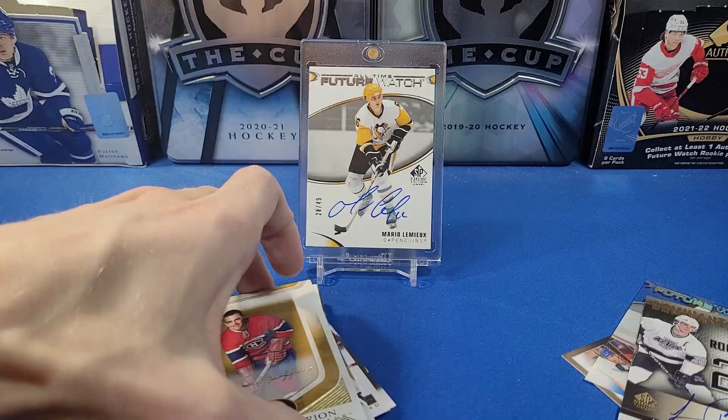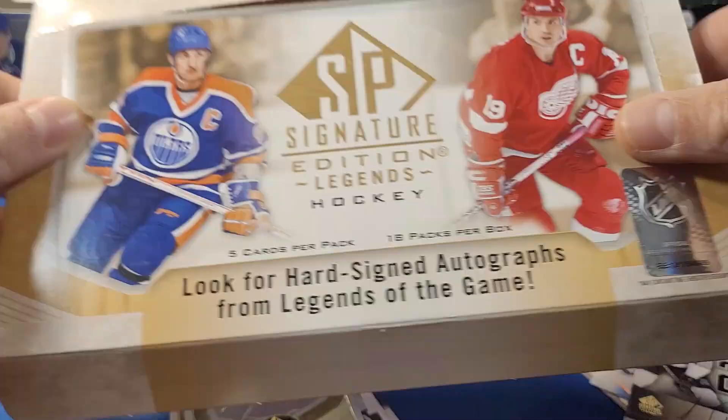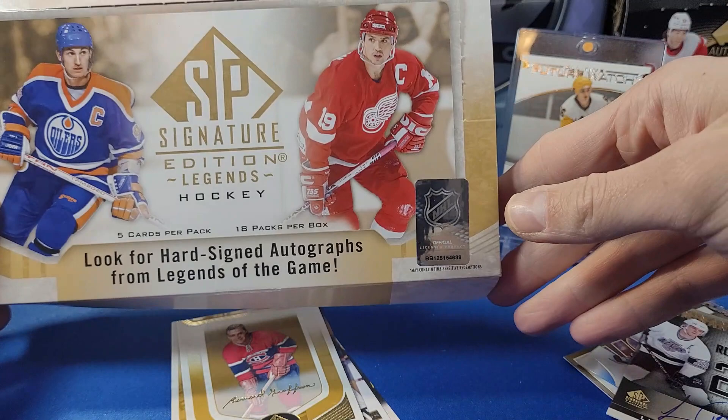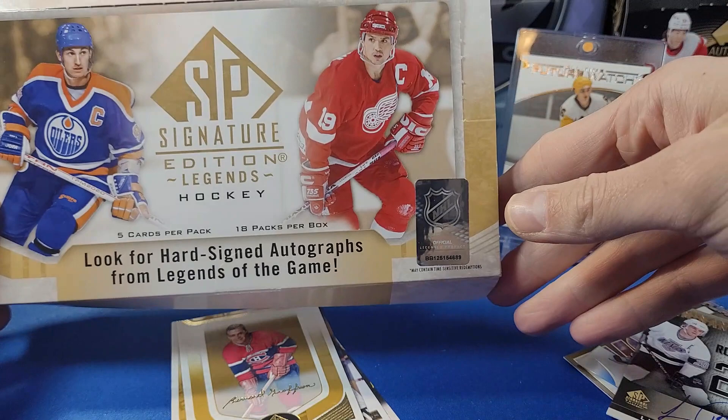Holy smokes, that is absolutely insane! Well folks, there you have it — one box of 2020-2021 Upper Deck SP Signature Edition Legends Hockey. This may be one of the biggest pulls we've had on the channel. I'm absolutely stoked. I hope you all enjoyed watching at home — please stay tuned for more breaks, subscribe if you haven't already, and thank you all for watching. Take care!